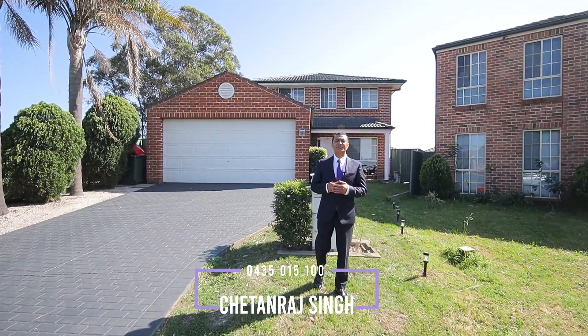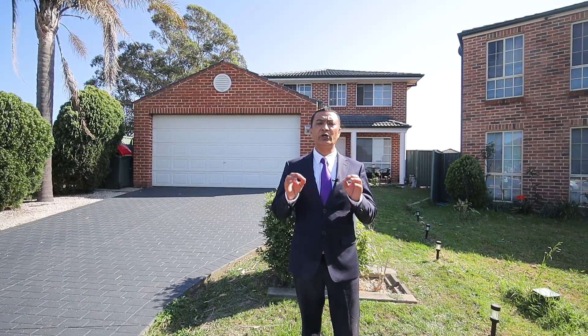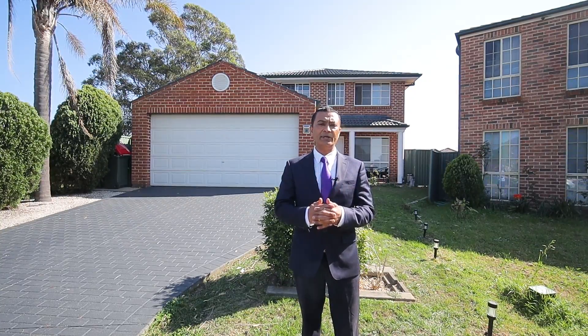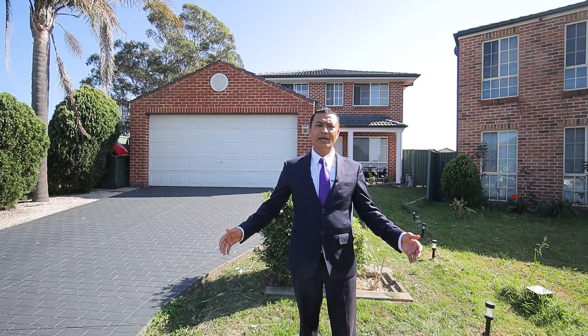Hello, Chetan again from Blossom Property Mazden Park. Welcome to our brand new listing, number 26 Tiffany Place, Rudy Hill. The property is located in a prime spot, walking distance to school, shops, and public transport. Ladies and gentlemen, welcome home.